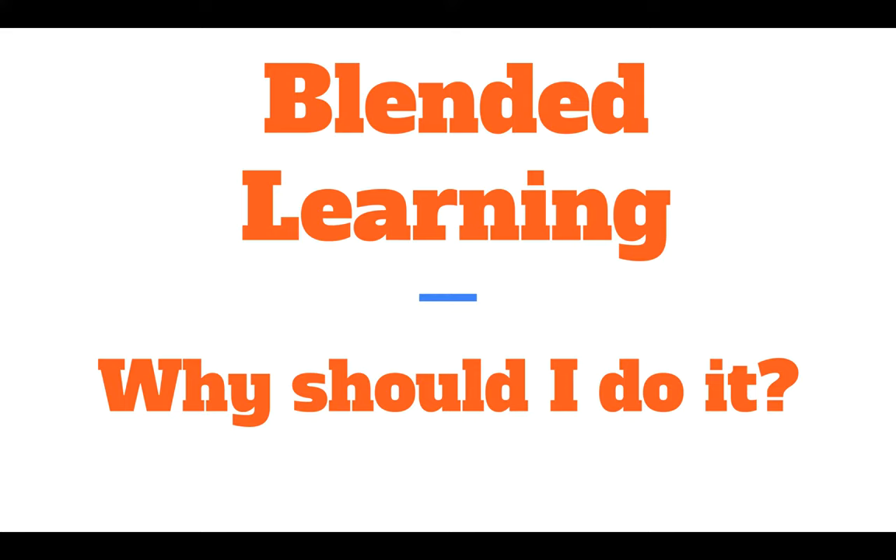Welcome to this week's Wednesday webinar. This is the second webinar in the Blended Learning series entitled 'Blended Learning: Why Should I Do It?' The first webinar was on what blended learning is, now I'll cover the why, and then the how is to come.